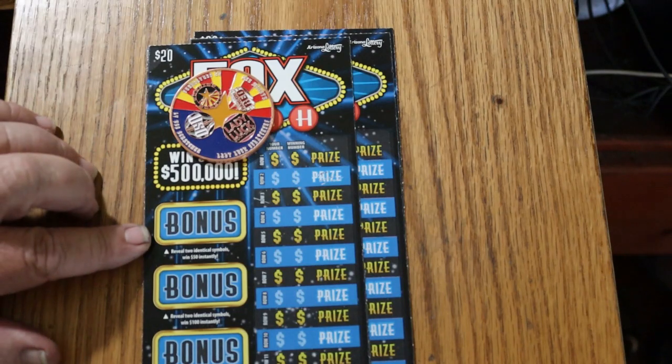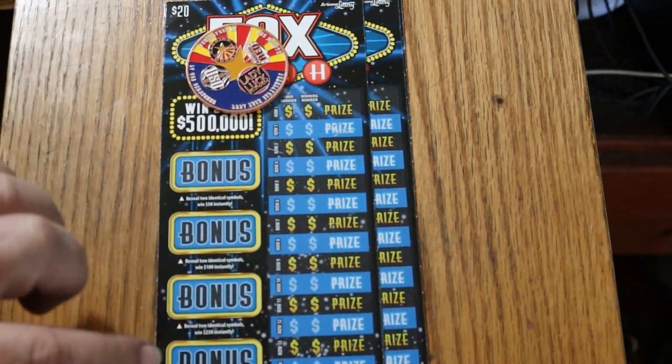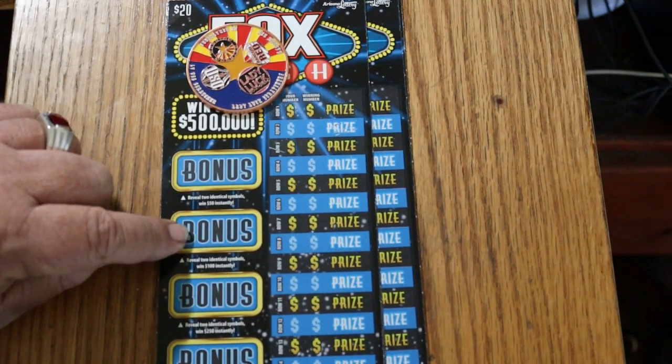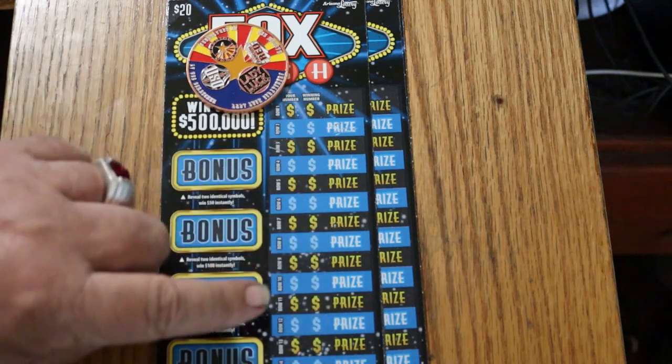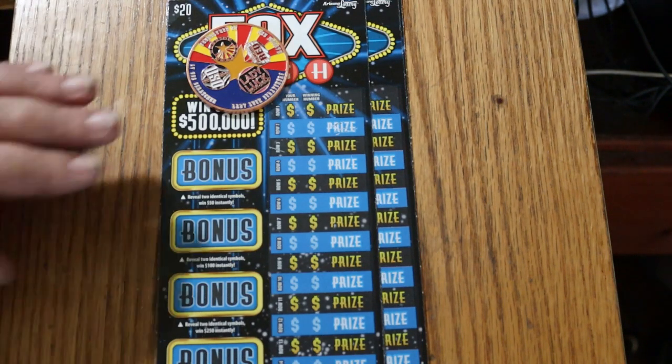There are bonuses where you can find two identical symbols for 50, 100, 250, and 500. I've hit the 100 once, and that was in a mix for like a $500 or $250 win. I've got tickets 19 through 22, four tickets. Odds are 1 in 3.05, and the book number is 967-886. We'll get started right now.